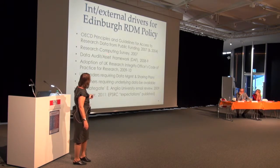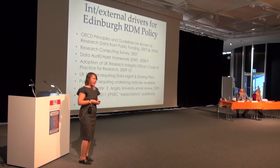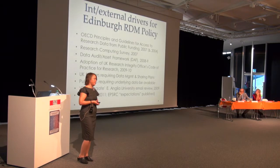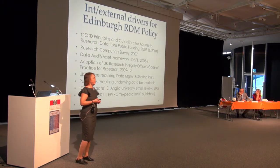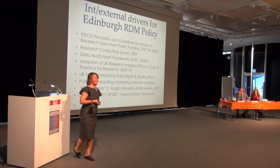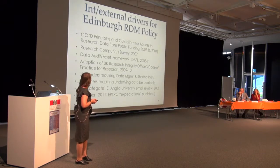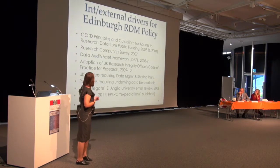They conducted a research computing survey in 2007, asking researchers what they needed while developing the research computing strategy. There was an overwhelming response that researchers needed storage space — they weren't providing enough backed-up network storage. Edinburgh took until this year to roll out half a terabyte of storage per researcher, but they got there, and now perhaps even half a terabyte isn't enough.